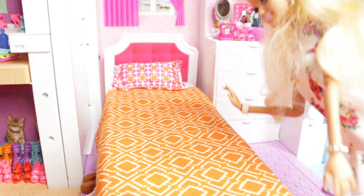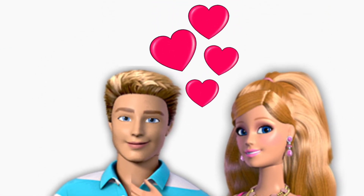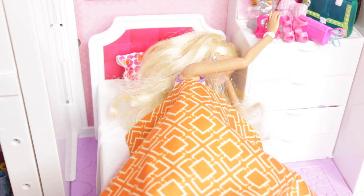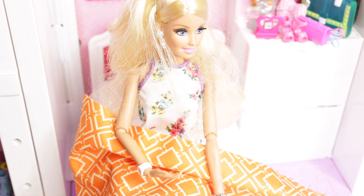Well, I better get up and take me a shower. I have to turn it off. Let's turn the light on. The light is too bright.